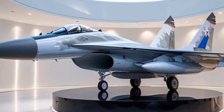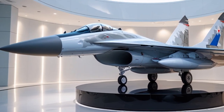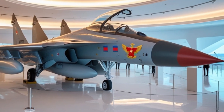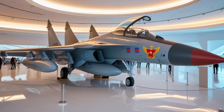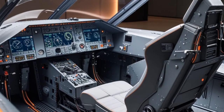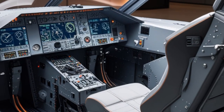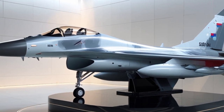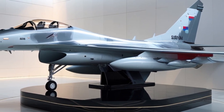It is powered by two AL-31FP afterburning turbofan engines that provide a thrust of 27,500 pounds each. These engines feature thrust vectoring nozzles, allowing the aircraft to perform advanced maneuvers like the Cobra and the Kulbit. These maneuvers give the Su-30MKI superior dogfighting ability, allowing it to outmaneuver most fourth-generation fighters in close combat. The aircraft has a top speed of Mach 2.0 and a combat range of around 1,500 km, which can be extended with in-flight refueling. Its operational ceiling is 56,800 feet, and it has a ferry range of over 3,000 km. The Su-30MKI is also equipped with a fly-by-wire system and a digital quadruplex flight control system that allows the pilot to maintain control even at extreme angles of attack.